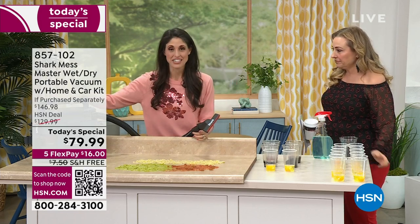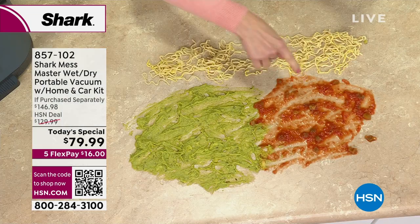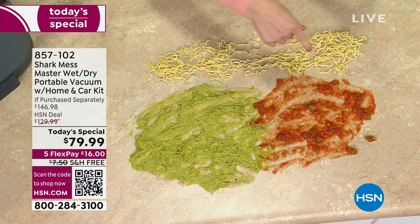So why is this different? This is for your un-vacuumable messes — the chunky, the gooey, the slurpy, the gross, the wet. This handles all of it. It's going to clean itself. This is the Mess Master. Right now I've got salsa — think Super Bowl, you flip the table, you've got salsa, guacamole, noodles. Watch it disappear.